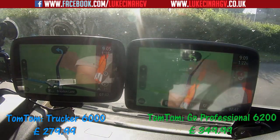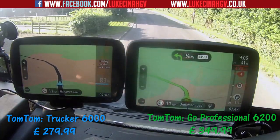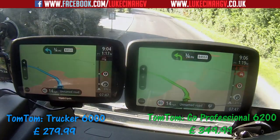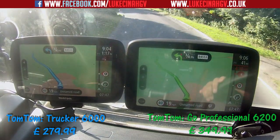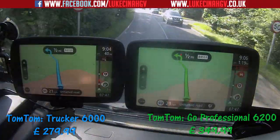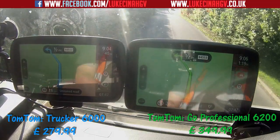We're turning right — which satnav recalculates the route the fastest? The 6200 has already done it, the 6000 was still thinking about it. So again, the TomTom GO Professional 6200 recalculated the route a lot faster than the TomTom Trucker 6000. So far so good for the 6200.